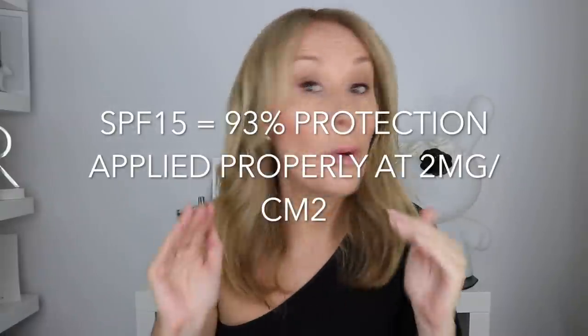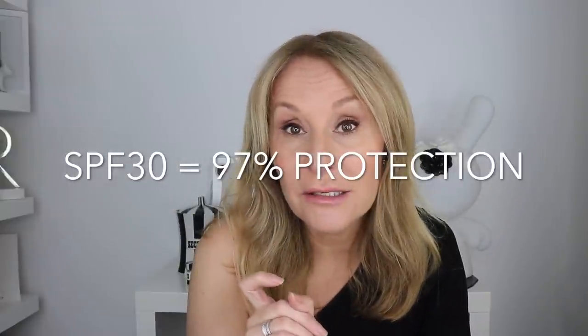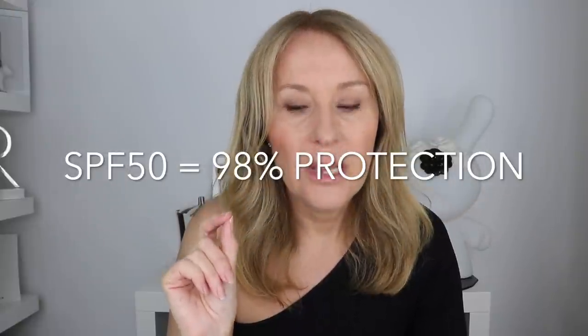Why are SPF 30s seen as the poor relation along with SPF 15s in terms of protection? To be honest, there's not a lot of difference between the amount of protection you get between an SPF 30 and an SPF 50. An SPF 15 offers 93% protection, applied properly. An SPF 30 offers 97%, and an SPF 50 is 98%.